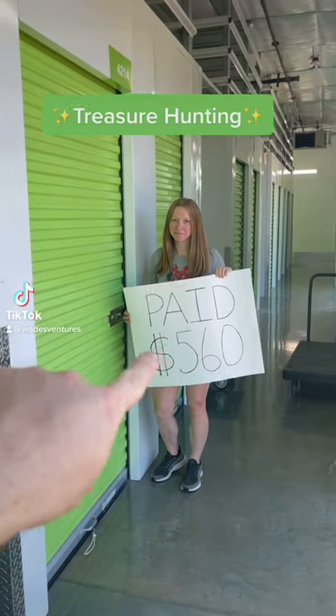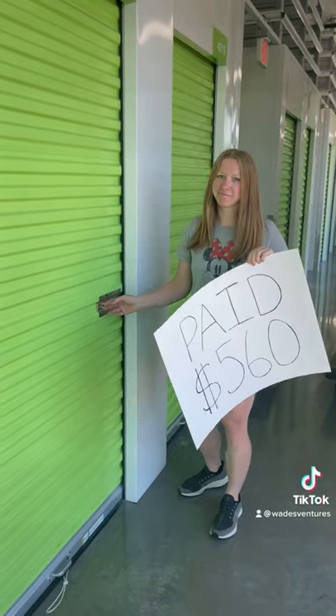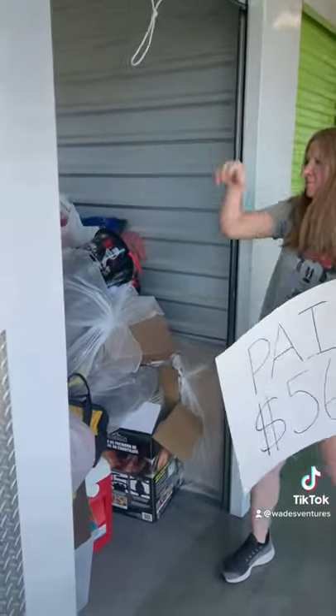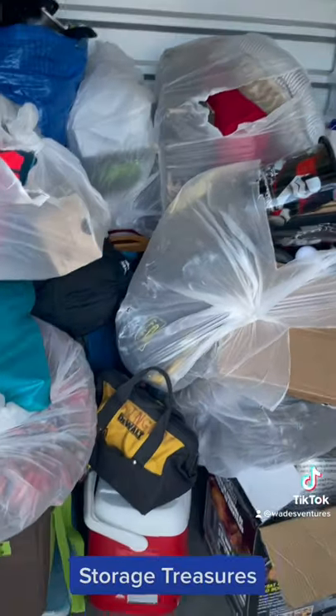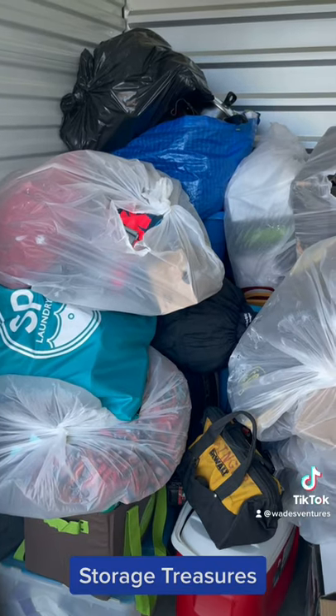What's up guys, just bought a storage unit — paid 560 bucks. We'll have the lady open it up and here it is. There's a lot of tools in here, and that's gonna be the money maker.